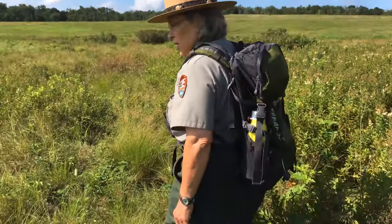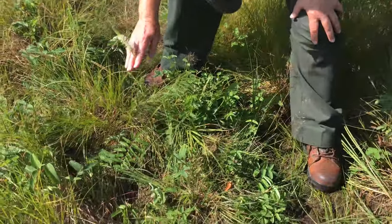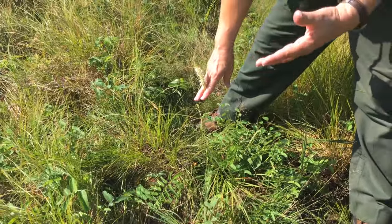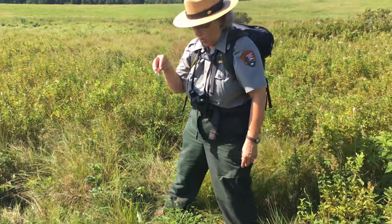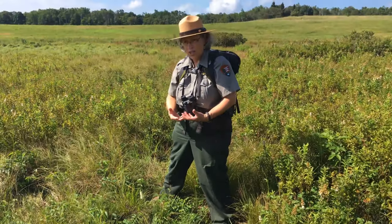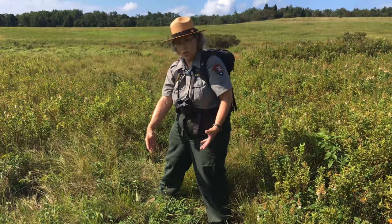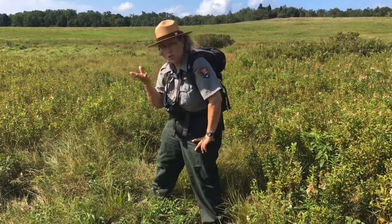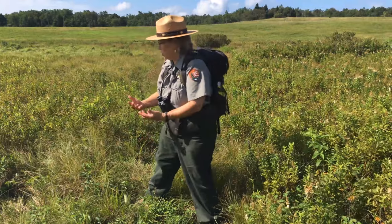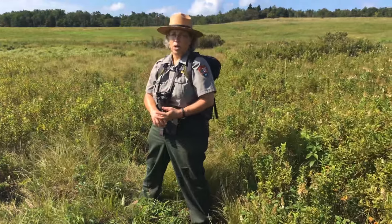Right next to the trail in the open space is another Canadian Burnett that is only about a foot to a foot and a half tall. This is a strategy that plants like Canadian Burnett use: they generally bloom when they're taller, but if they're in an area where they're likely to get browsed, they will often bloom at a shorter height just so they have a chance to bloom before they get eaten. That's a defense mechanism so the plant is at least able to make some seeds before it gets grazed — whether by wildlife or by domestic livestock on private lands.